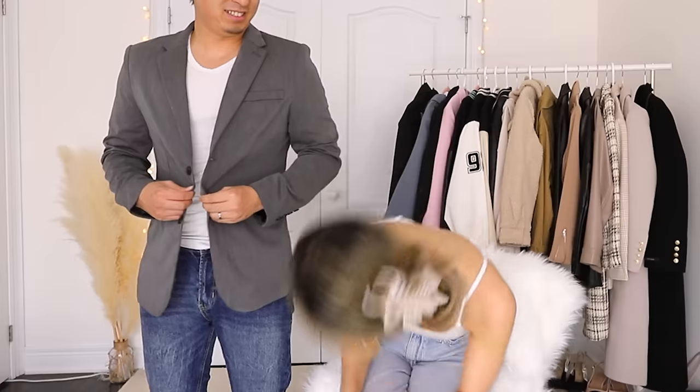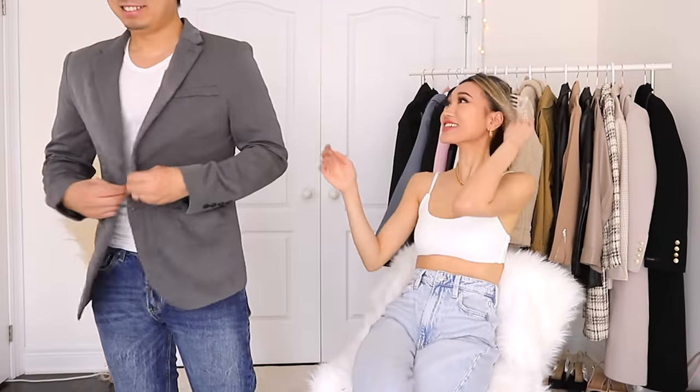So as far as a blazer goes, this is just a really chill and relaxed fit. It's really light. It's got shoulder pads and it kind of goes here, so it's not bad.